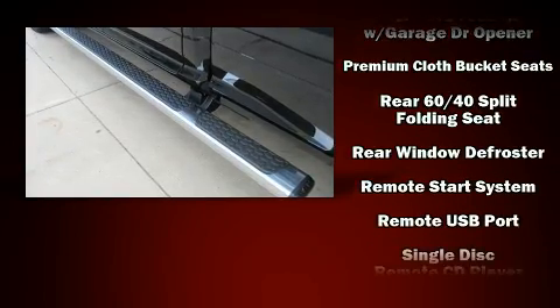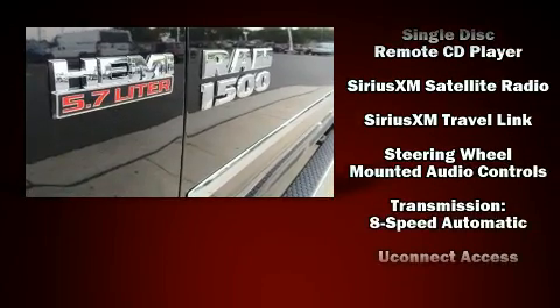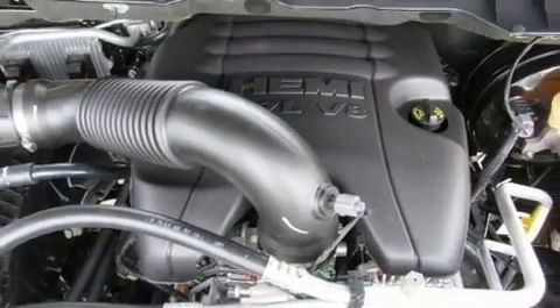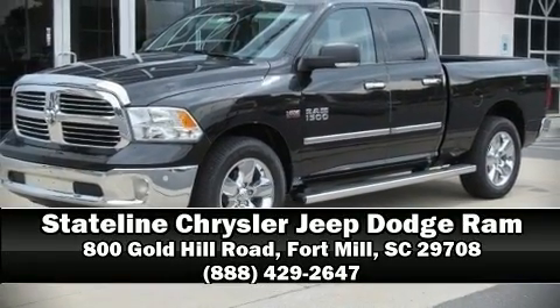Various mechanical systems are monitored by electronic stability control, keeping you on your intended path. Our sales staff will help you find the vehicle that you've been searching for. Stop in and take a test drive.